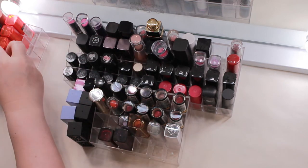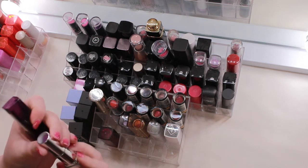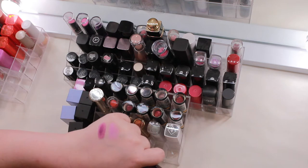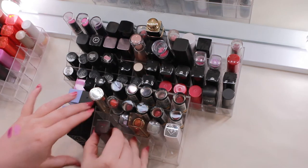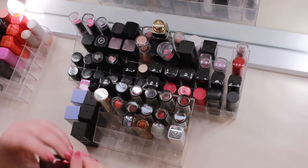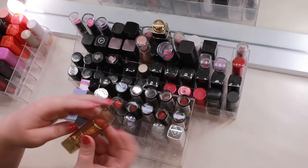Two more from the Maybelline Vivids line: Lavender Voltage is super bright but more glossy, so it's wearable — hanging on to that one. Hot Plum is more of a fuchsia color — I want to give these a real go and narrow it down as I use them.